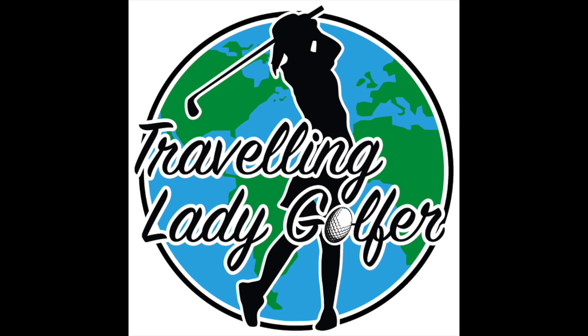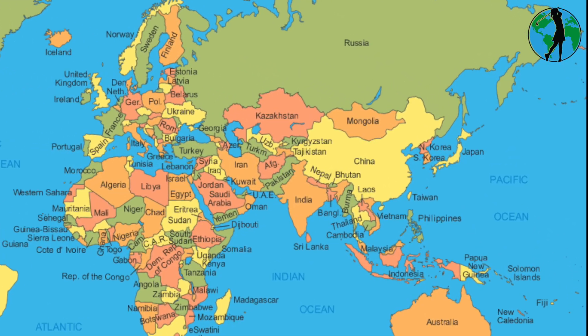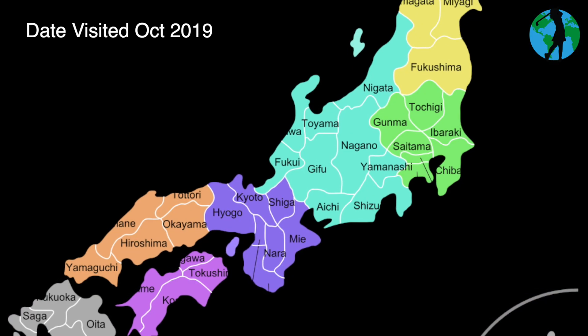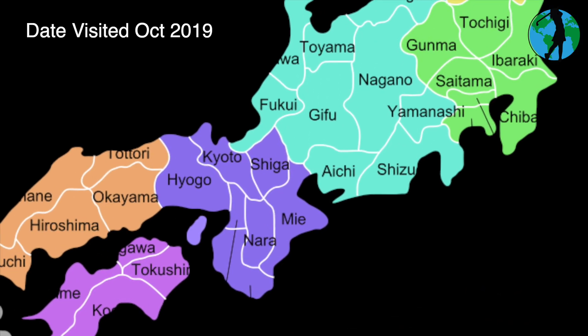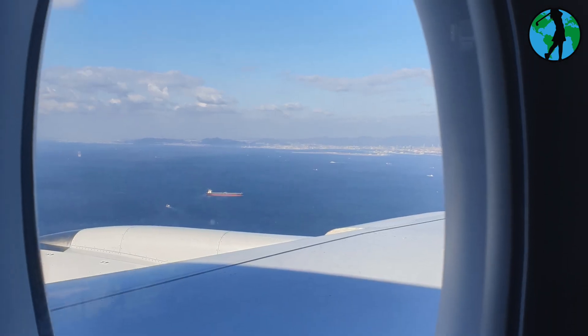I'm the traveling lady golfer and I'm kicking around in Kansai, Japan. In October 2019 I went to Mie, the leading area to actively promote golf to foreign visitors with more than 68 golf courses across the prefecture. I'm so happy to be back in Japan. I'm actually in Mie prefecture.